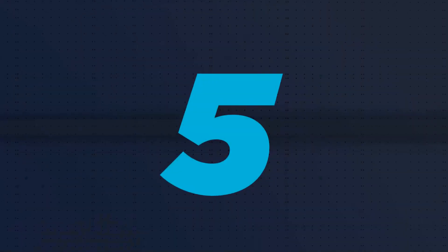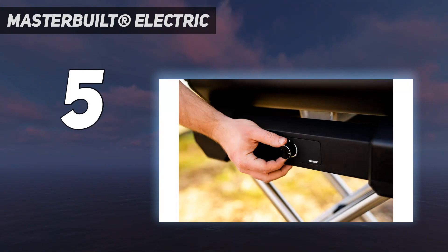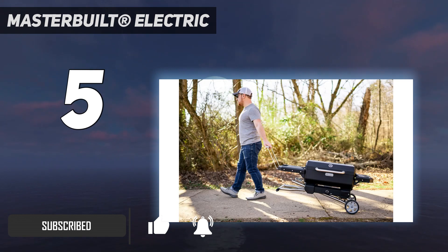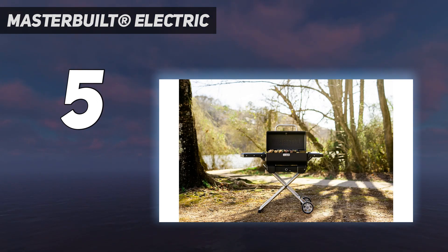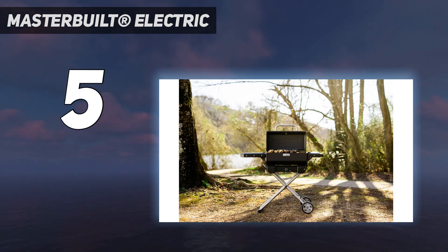Starting at number 5: the Masterbuilt Electric. Probably the most difficult part of charcoal grilling is stoking and feeding the fire to maintain a consistent temperature. Masterbuilt's portable grill solves that problem with a simple dial to select a temperature, and it actually works. It's set up differently than most charcoal grills, with a hopper for fuel at one side and a built-in fan. It can use AA batteries or plug into an outlet to control the temperature by blowing at different speeds. The dial can be set anywhere from 250 to 500 degrees, and the grill stayed within 10 degrees of the setting for our entire series of tests.